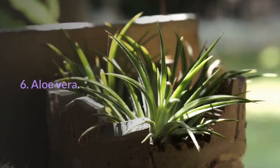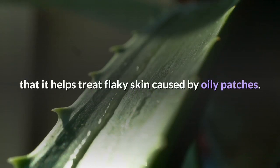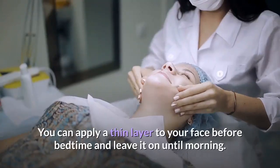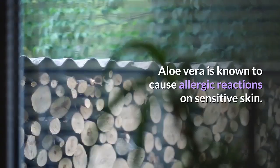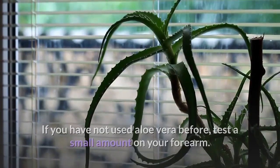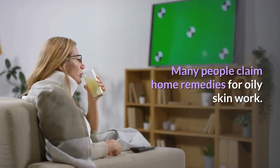6. Aloe Vera. Aloe Vera is known for soothing burns and other skin conditions. According to the Mayo Clinic, there's good scientific evidence that it helps treat flaky skin caused by oily patches. You can apply a thin layer to your face before bedtime and leave it on until morning. Aloe Vera is known to cause allergic reactions on sensitive skin. If you have not used aloe vera before, test a small amount on your forearm. If no reaction appears within 24 to 48 hours, it should be safe to use.